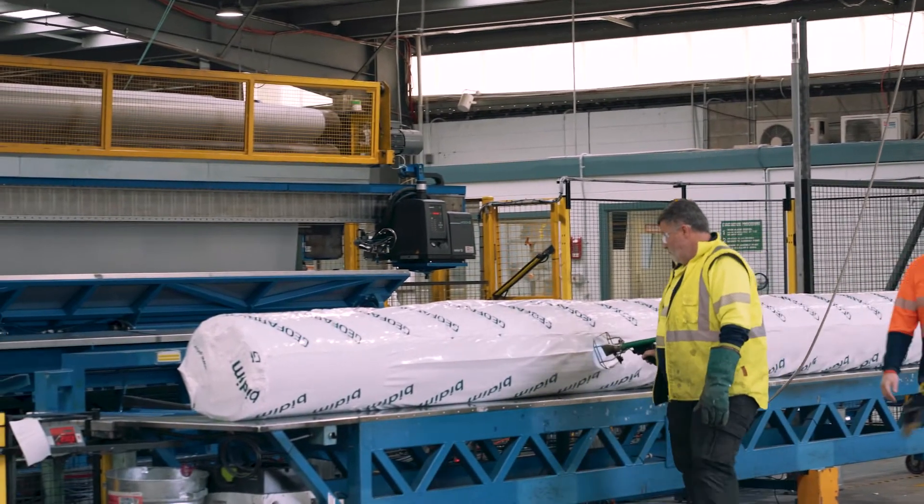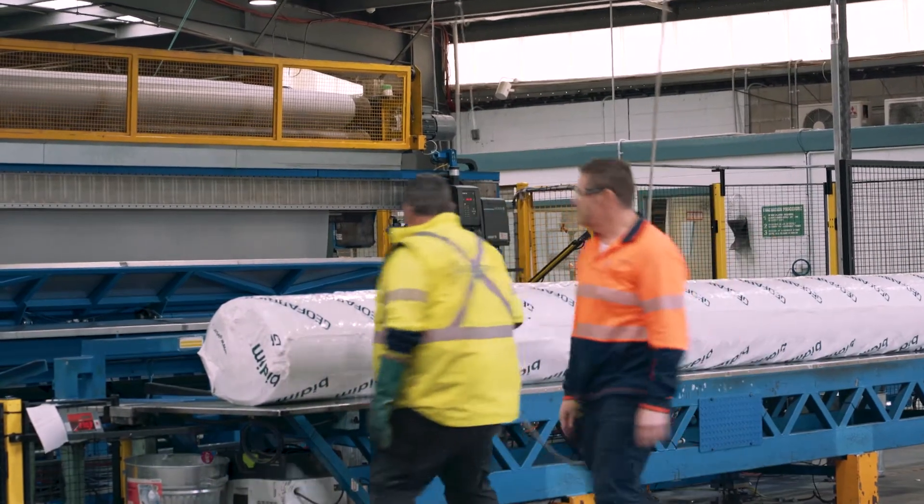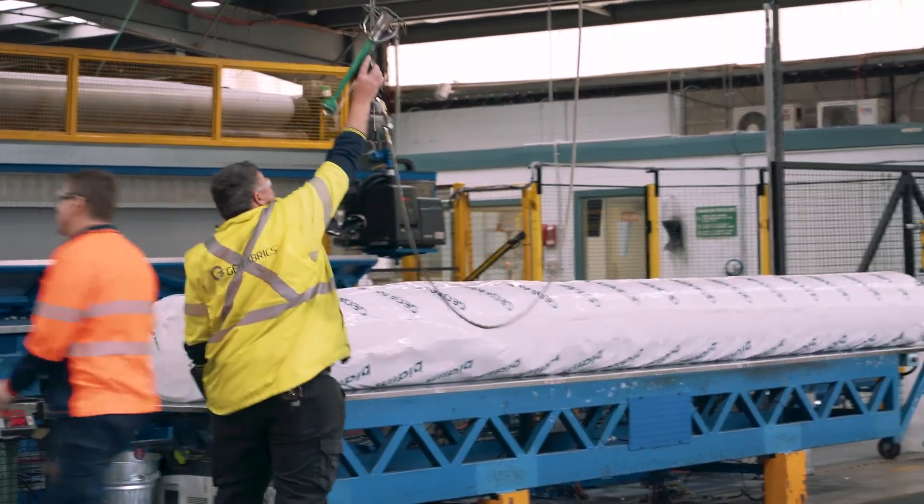Geofabrics Australia is committed to providing the highest quality, certified needle-free geotextiles to meet our customers' demands.